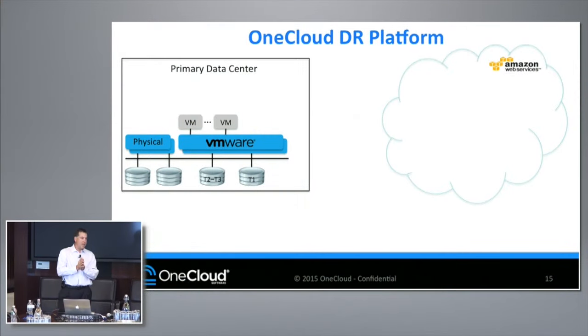So what I'm going to do now is go through a little overview of what we've built so far. Starting off, we had three key premises when we went to build this solution. DR has always been complicated, always been costly, always been time-consuming. There was no way to bring it to the masses. We believe that this solution is a way to bring it to a much larger audience.